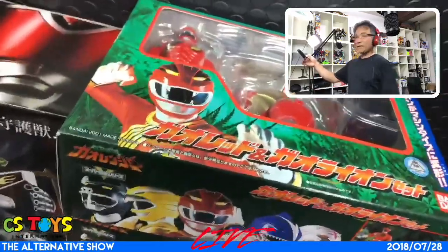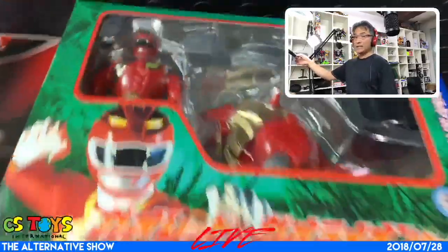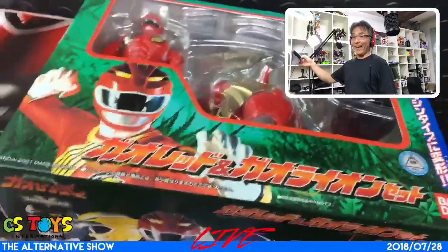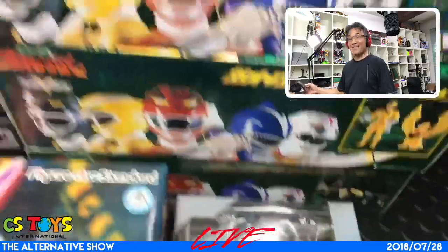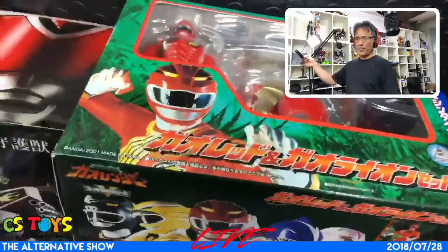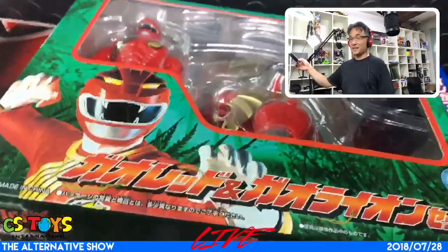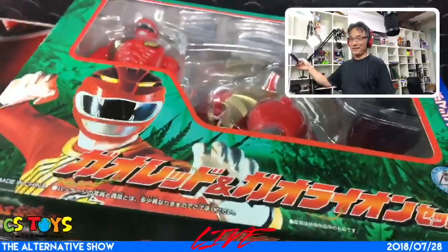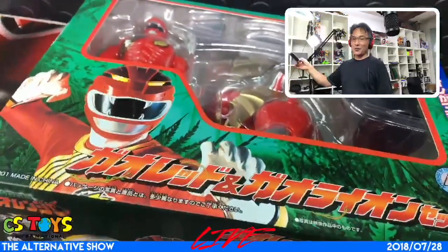Yes! This is a Gowliger action figure set — it's really, really rare. These items are unopened and sealed, so I'm not going to open it, but during the live show I like to show how mint they are. We are going to sell this item tomorrow. This set is very, very hard to find in Japan, and I was one of the lucky ones.